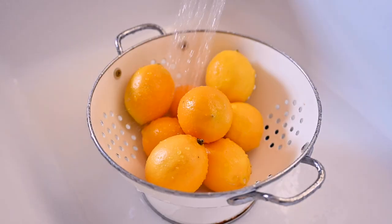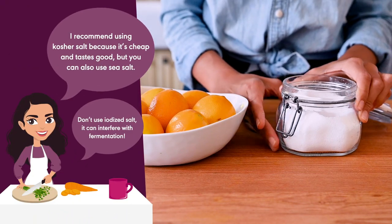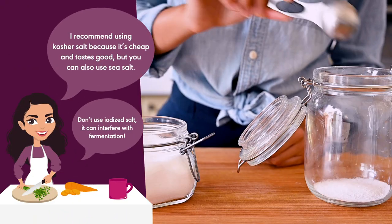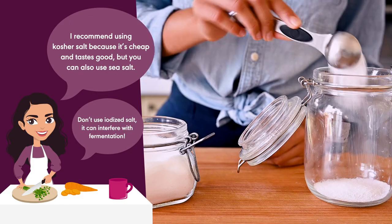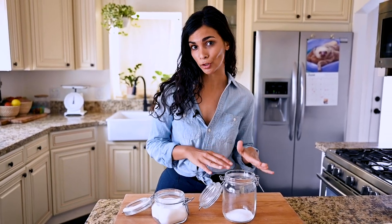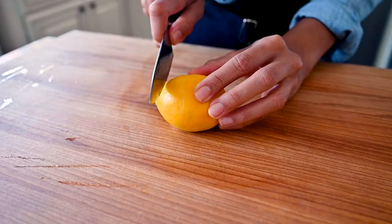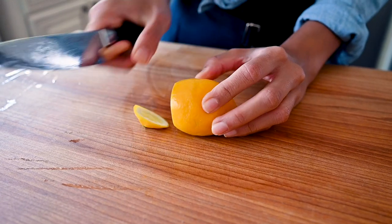Since you'll be eating the peel, make sure to wash and scrub your lemons really well. We're going to add a tablespoon or two of kosher salt to cover the bottom of the jar. We're essentially curing lemons in salt, so we need a really salty environment. That's going to prevent mold from growing, as well as create a good environment for beneficial bacteria to grow, because that is how the lemons are fermented.